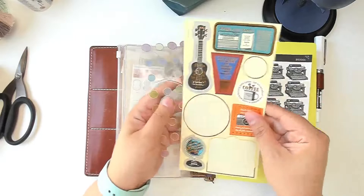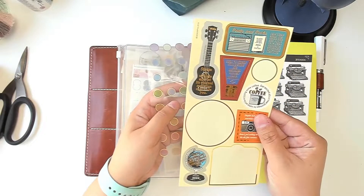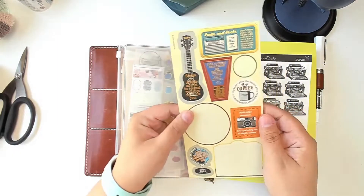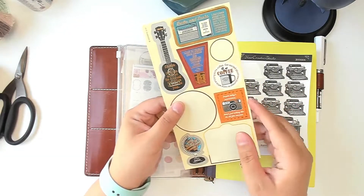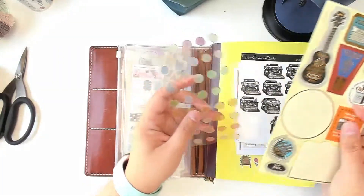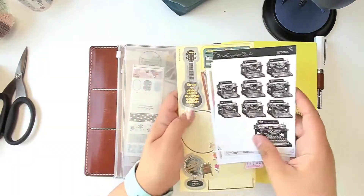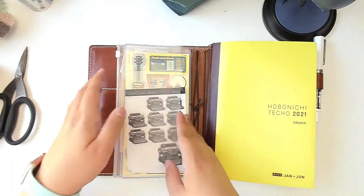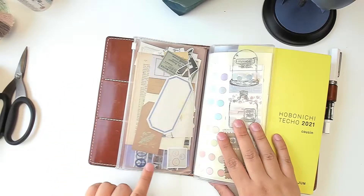I'm finally using these Travelers Company stickers — I bought these last year hoping we'd be traveling, but we did not travel in 2020, so a lot of these stickers have the 2020 year stamped on them. That's okay though — we are traveling in 2021. I also have some dot stickers, and in here I just have random bits of ephemera.